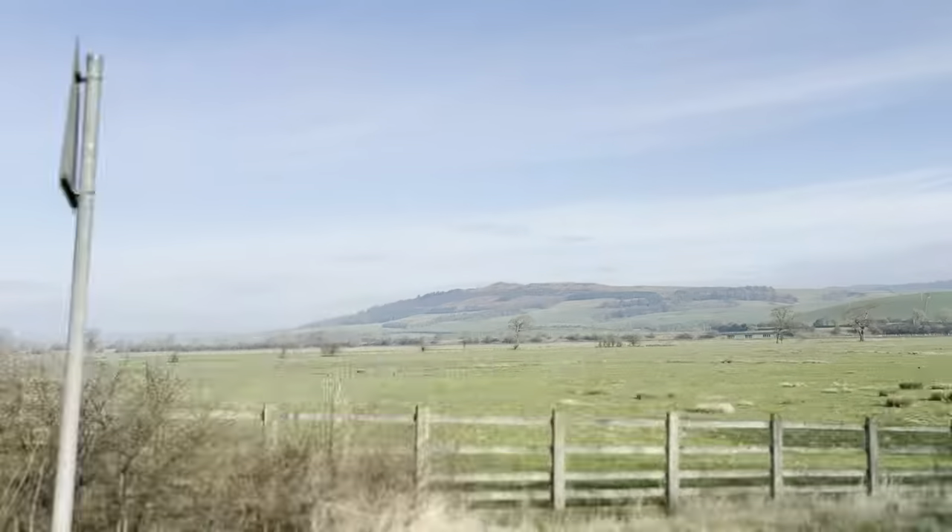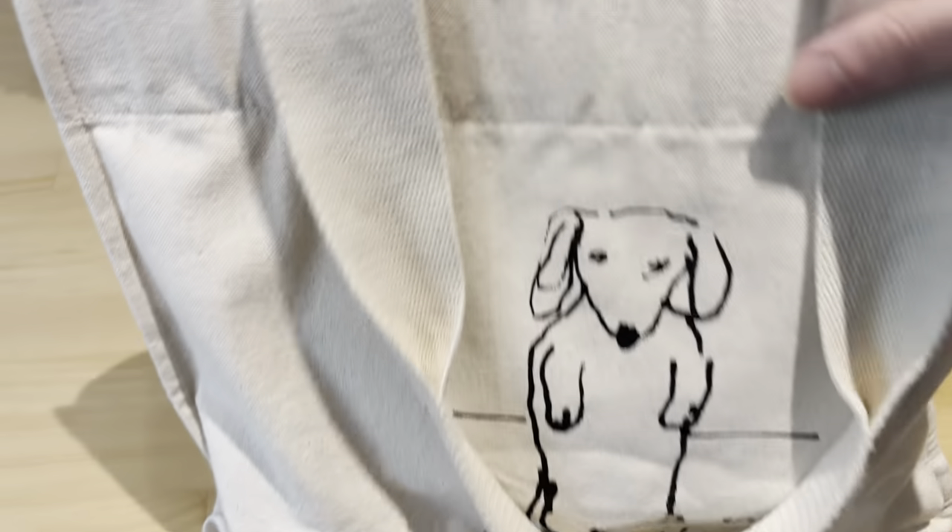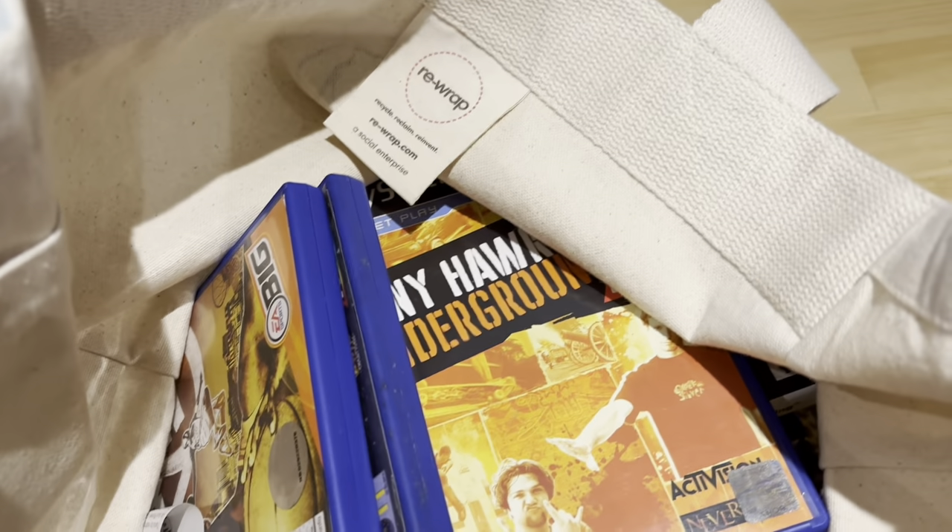I recently restarted my PS2 collection, trying to get all the games I absolutely loved as a kid and had traded in. I thought I'd head out to Keighley, a town about 30 minutes from Leeds, to see what I could pick up. We got some goodies, so I thought we'd go through what I got, where I got it from, how much I paid, all that good stuff. But I need a coffee first. So I've had my coffee fix, I've got a bag full of games, and I guess the first question is why Keighley.